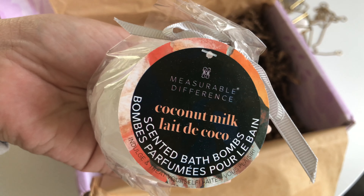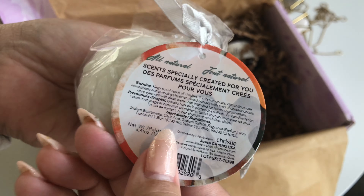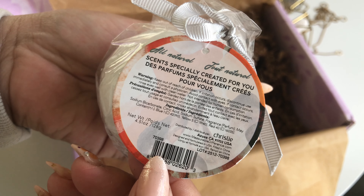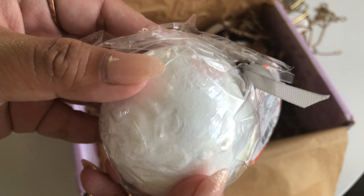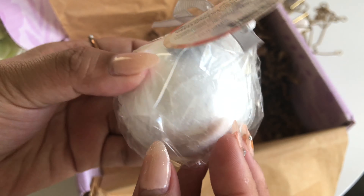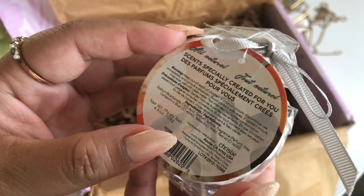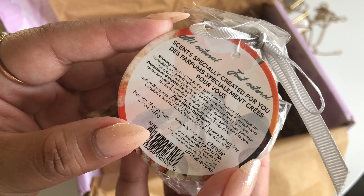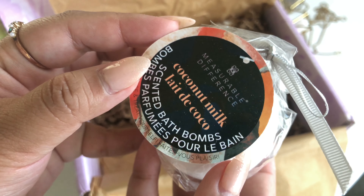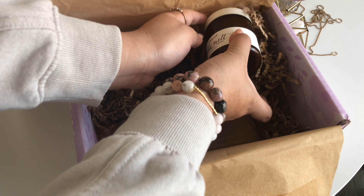The next thing in our box is the Measurable Difference Coconut Milk Bath Bomb. This product has a $10 value, and I will go on record to say that I have been really wanting a bath bomb. This has been one of the toughest two weeks of my life, and I know that I am not alone in that. If you are having a hard time coping with whatever is going on in your life, please know that I am here for you. Remember to practice self-care, even if it's just to take a few minutes to unwind during your day. Leave a comment down below if you need someone, and I'll be right there with you.